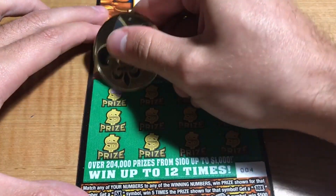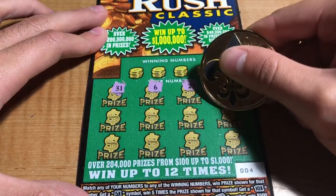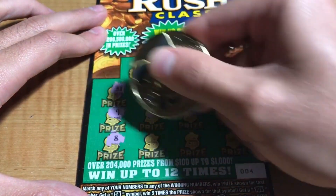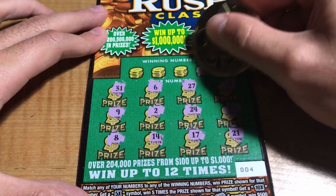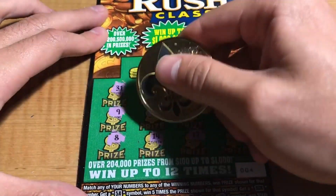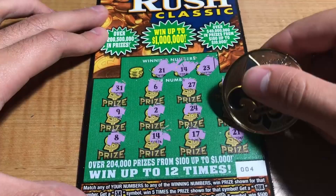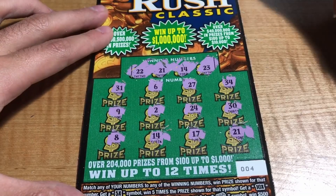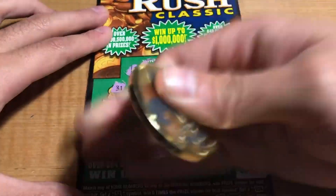Ticket number 4: we have 31, 6, 27, 34, 30, 24, 2, 9, 8, 14, 17, and a 21. Winning numbers are 23, 14 — got a match — and 21, got another match. And 22. Two matches, with a 5 and a 5 for a double up.